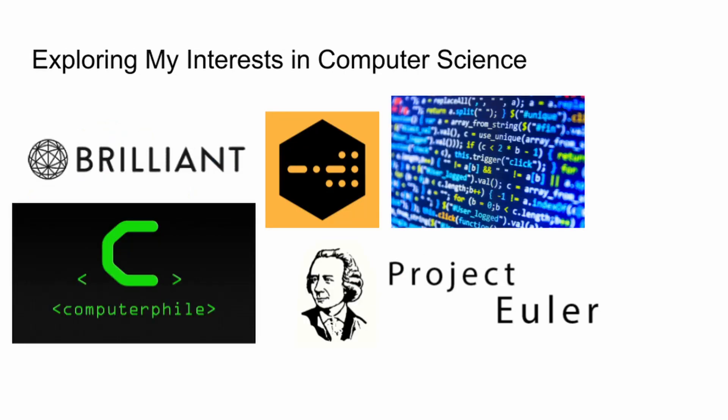The next step that helped me get a lot of offers was exploring my interest in computer science. This was helpful both for writing my personal statement and for confirming that I genuinely enjoyed the subject. The sources I used were brilliant.org (the free version), Computerphile on YouTube, Project Euler, coding projects, and Isaac Computer Science, which had masterclasses you could attend. My favourite was the cryptography masterclass at Bletchley Park, where I learnt about World War 2 cryptography and Alan Turing.